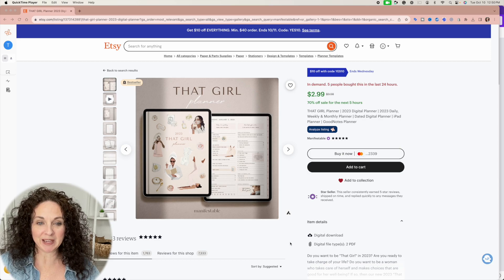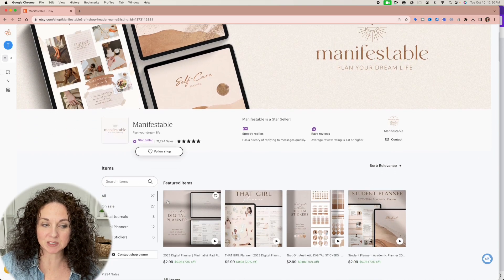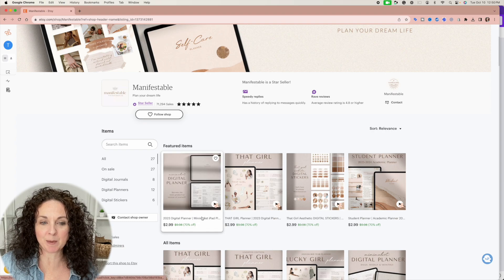So this is the planner in question. This particular Etsy shop is called Manifestable and it has been around for a while. They have 71,000 sales, but they only have 27 listings. This kind of goes back to — people say you need hundreds and hundreds of listings in order to make the kind of money that this person is making, but I am here to tell you this is proof: you do not have to have hundreds and hundreds of listings.